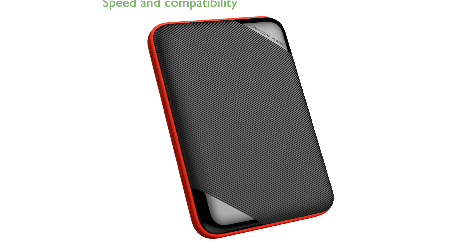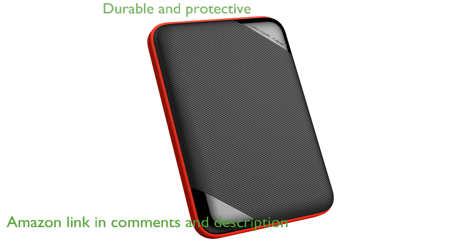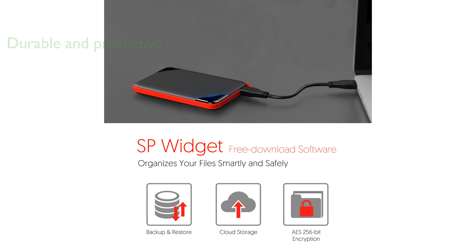The Silicon Power 5TB GameDrive offers a remarkable blend of speed and compatibility, making it an excellent choice for gamers and tech enthusiasts. Its robust design, featuring military-grade shockproof and water-resistant capabilities, ensures durability and protection against everyday mishaps.